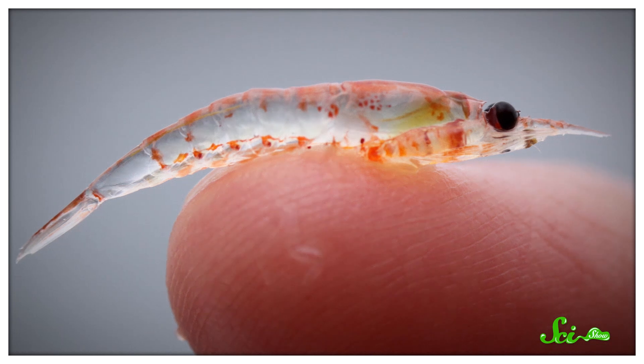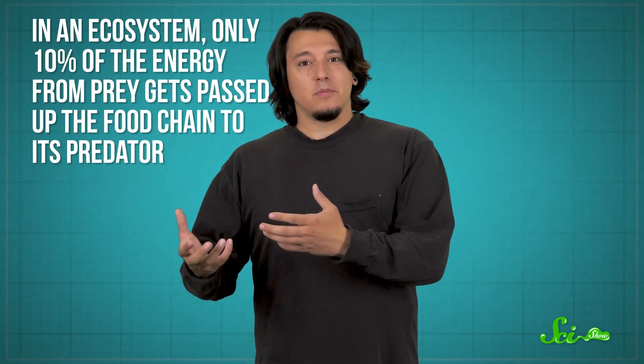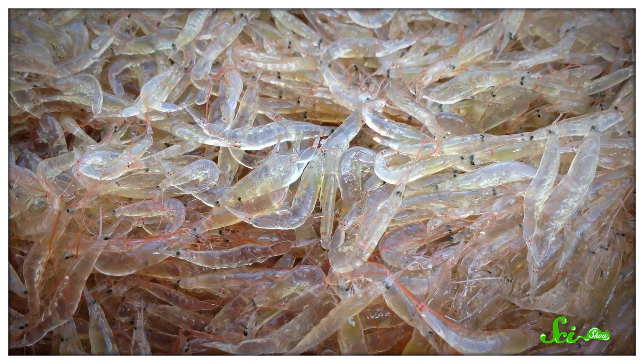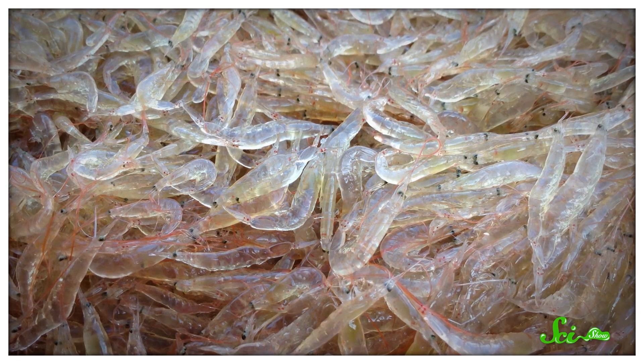Some of the largest animals in the ocean feed on the tiniest little critters. If you've ever wondered why they don't just scarf down a big fish and move on with their lives, their strategy isn't actually as impractical as it might seem. In an ecosystem, only 10% of the energy from prey gets passed up the food chain to its predator, so it's more efficient for a giant creature to sustain itself on krill than on fish much higher on the food chain — it would have to eat a whole lot more fish to get the same amount of fuel.